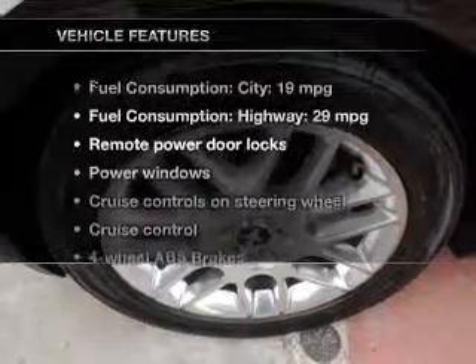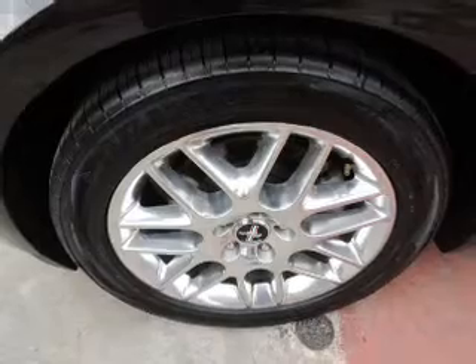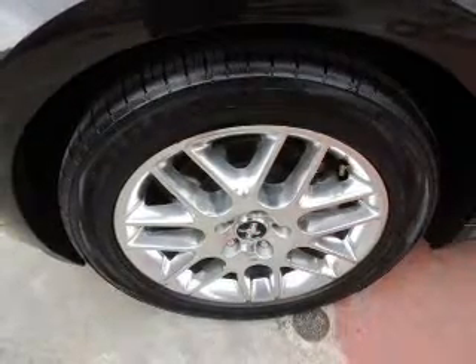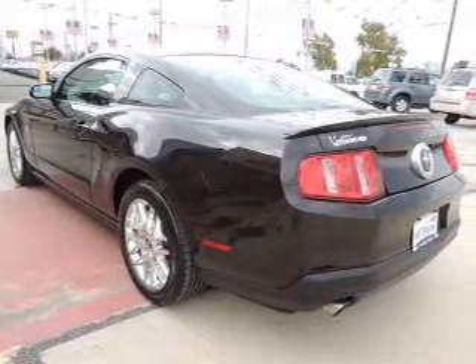With these notable features, you won't want to miss out on the opportunity to own this amazing ride. Keyless entry. Power door locks. Power windows. Cruise control. An AM-FM stereo with a CD player. A satellite radio. Power mirrors.